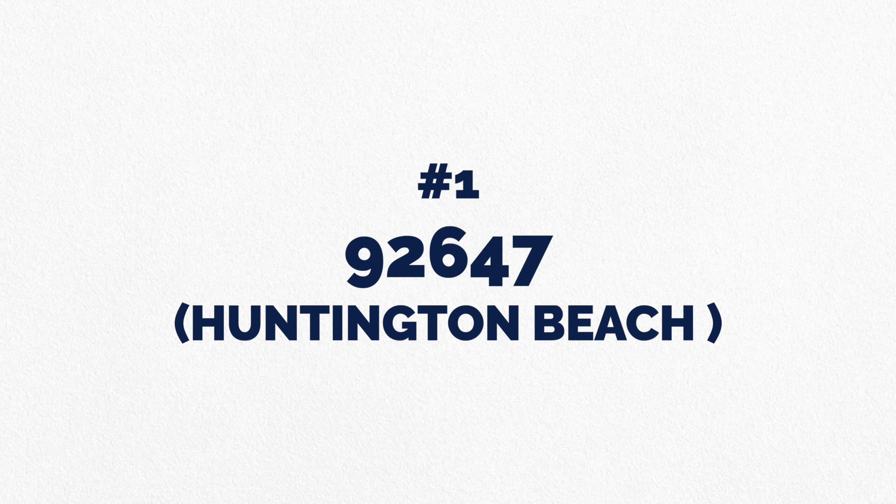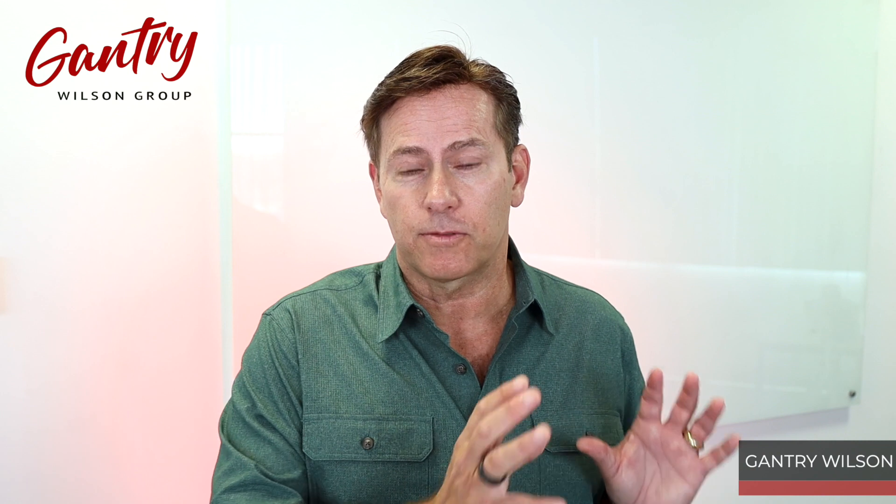The first one we're going to talk about, in order of price, is 92647. This is in the northwest portion of Huntington Beach. It was typically characterized by Boeing — Boeing had a huge plant there. They pulled out since then, but a lot of the homes around there were built for Boeing employees. They're characterized by three bedrooms, two baths, about 1,300 square feet, and built in 1965.